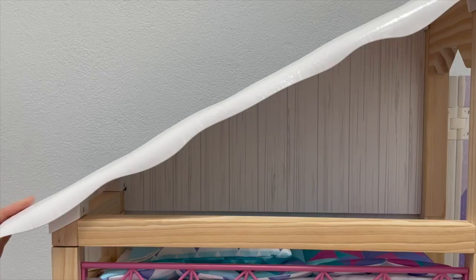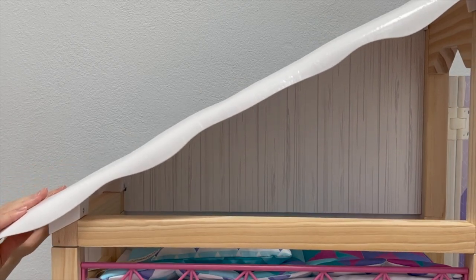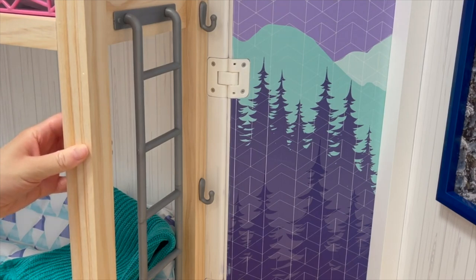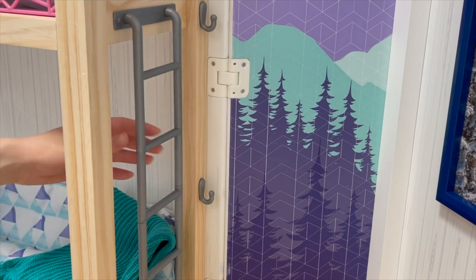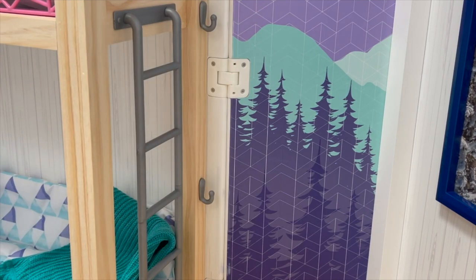Here we have the roof attachment. What I like is that it's not already attached — you can choose to have it displayed or not. You can lift all four corners and move it out of the way or place it down. It looks really pretty over by the front of the set with the winter themed background. I love how the bed itself is made out of a wooden material — great quality. There are also stairs on the bunk bed which makes it more realistic, plus some hooks on the side for displaying decor items. Over by the middle there's a gorgeous mural featuring some mountains and trees.